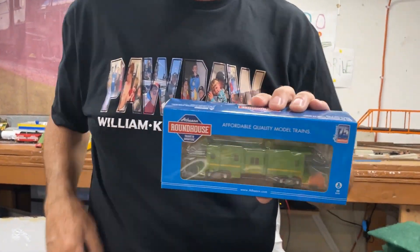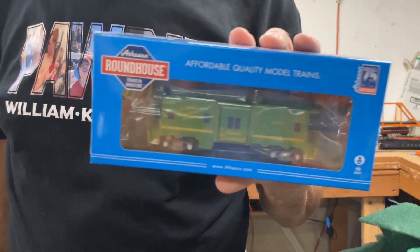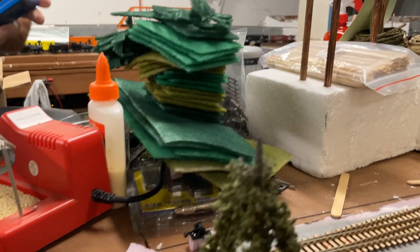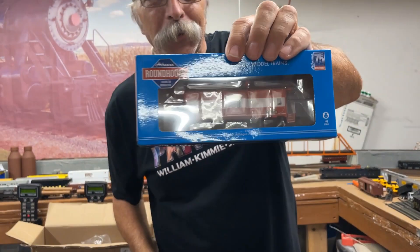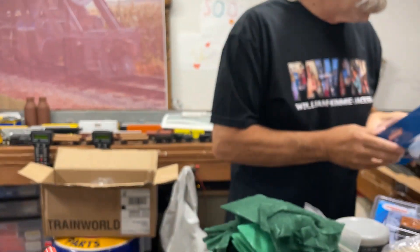Since somebody decided they had to have a green one on their layout, I had to replace that one so I could have one on my layout and William's layout. Are you surprised? The Sienna, Jason, and Randall are like — like this one. All right, that concludes the mail call. Thanks for watching and see you later, bye.